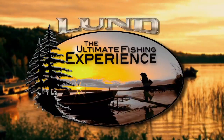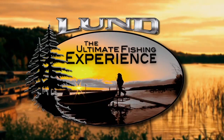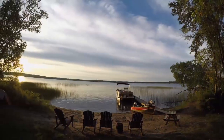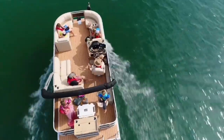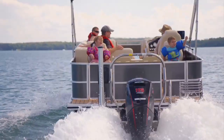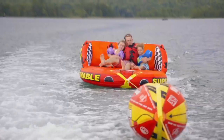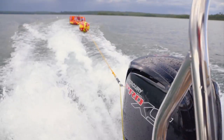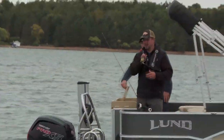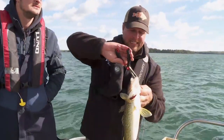Lund Boats proudly presents The Ultimate Fishing Experience. This week, one of the most popular crafts on the water is the pontoon. Images of lazily cruising the lake or pulling the kids on tubes most likely come to mind, but rigged out right, you can transform a pontoon into an effective fishing machine.